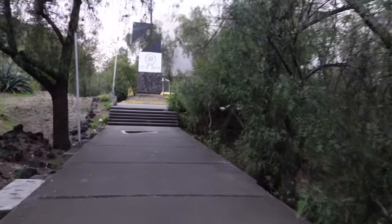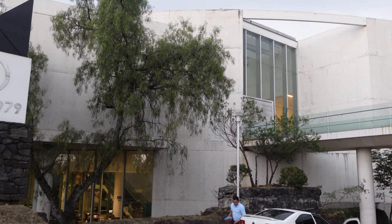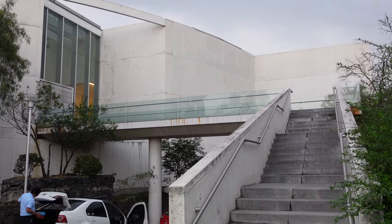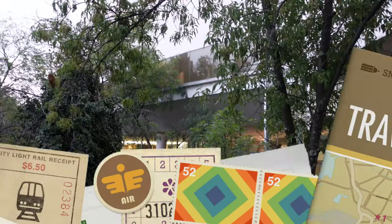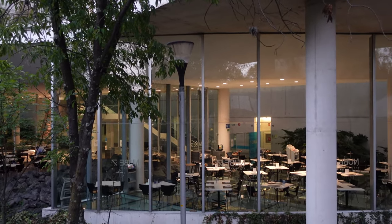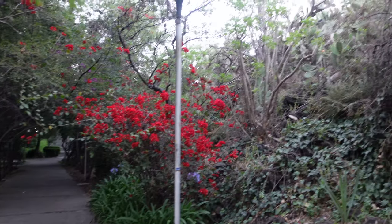That's a huge campus. Holy molasses. There are trees and flowers on this campus.